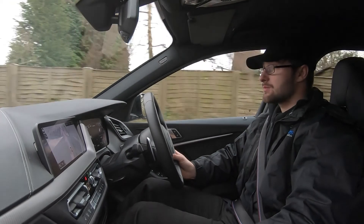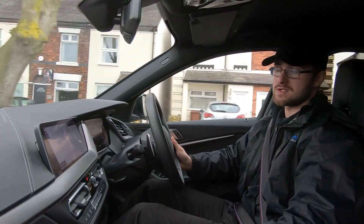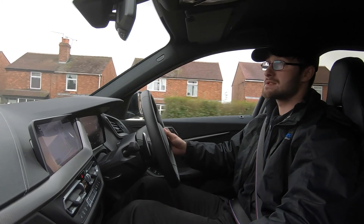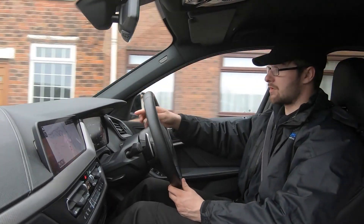We also have the gear stick — push to the left and it puts you into manual mode. Pull towards you to change up a gear, push away from you to change down. So coming in third, up to fourth, into fifth, and to let the car take back over, simply push back to the right.